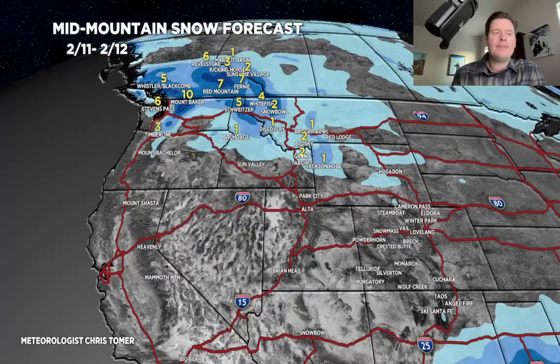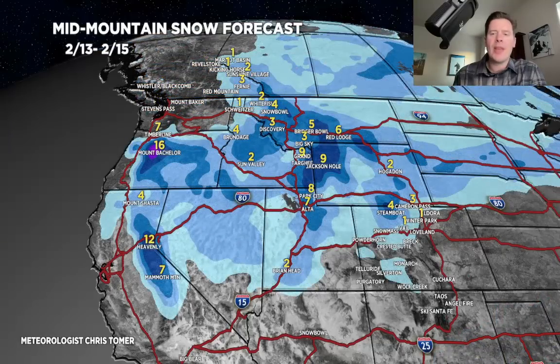Second period, 2/13 through 2/15: some pretty nice numbers, anywhere from nine to twelve inches across the Tetons. The Wasatch sees seven, eight, nine inches as well — that happens in particular on 2/15 into 2/16. It starts to clip western and northwest Colorado. Bachelor does well during this period, and six to twelve inches through the Sierra from Tahoe down to Mammoth.